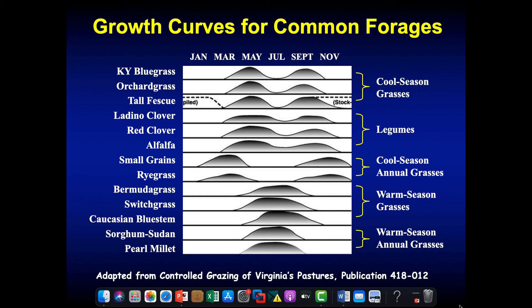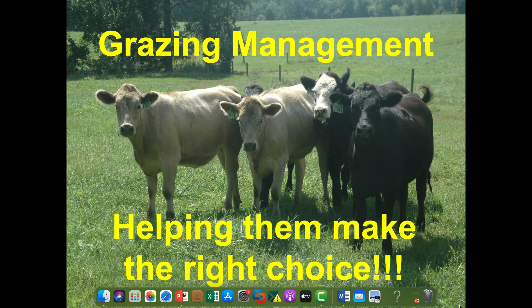These are the growth curves of some of the adapted forage species we have. We've got cool-season grasses and warm-season grasses, and you can see how they would fit together nicely into a grazing system. We have a bimodal forage distribution — a hump in the spring and a hump in the fall of growth with our cool-season grasses like bluegrass, orchardgrass, and fescue. Our warm-season grasses have all their growth concentrated right in the middle of the summer months, fitting nicely together into a grazing system.